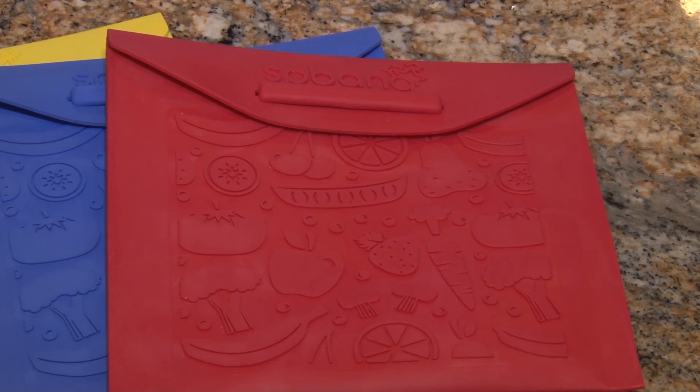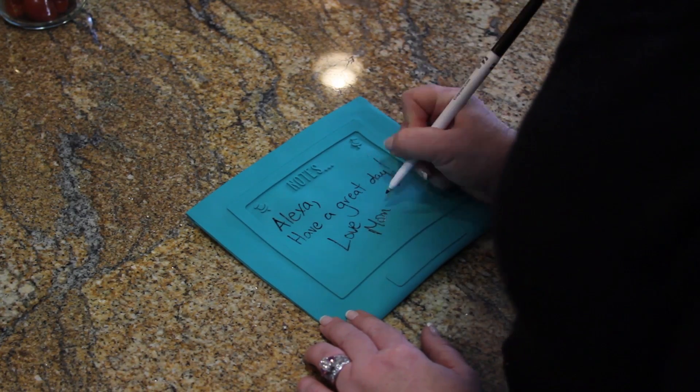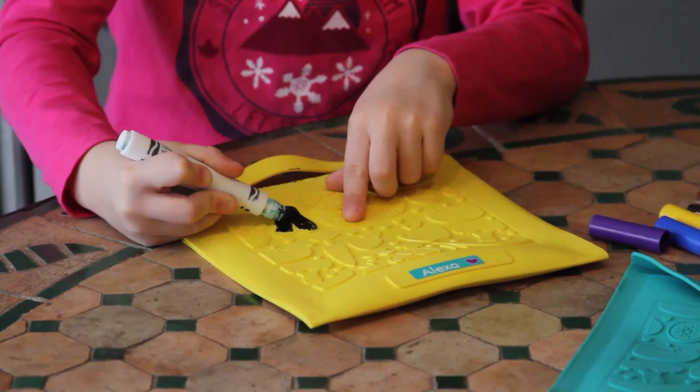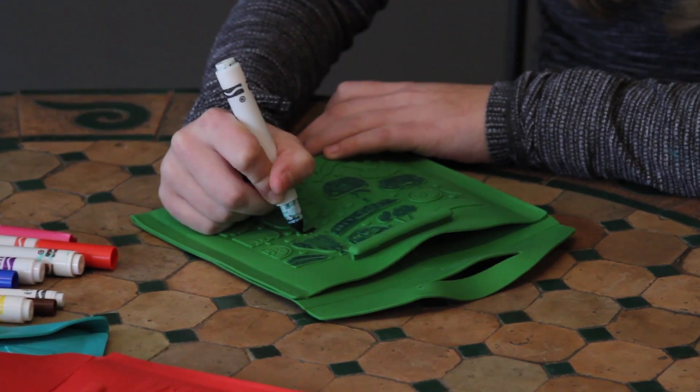Our new notes bags are not only reusable, but they also have a notepad on the back of the bag where parents can write notes to their children. With a quick wash, they are clean and ready for another note tomorrow. Kids can also color our fantastic embossed patterns directly on the bags.